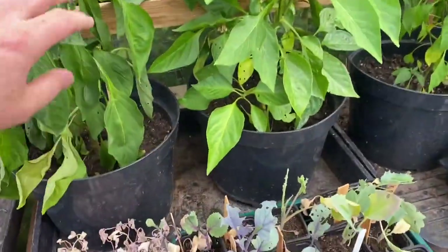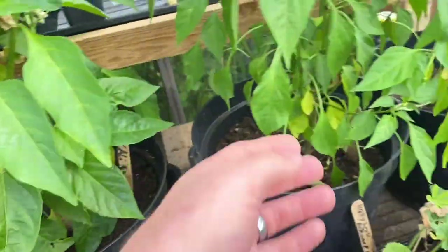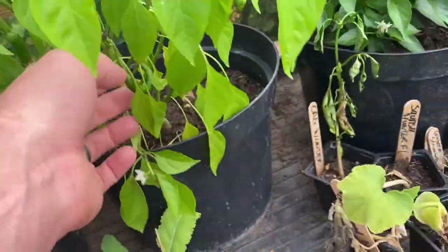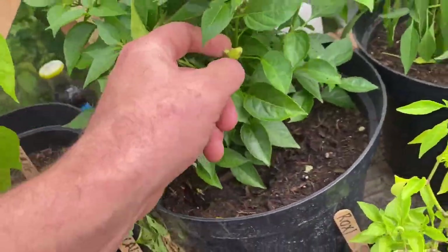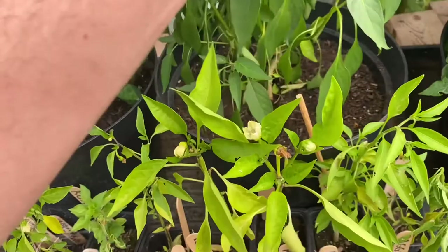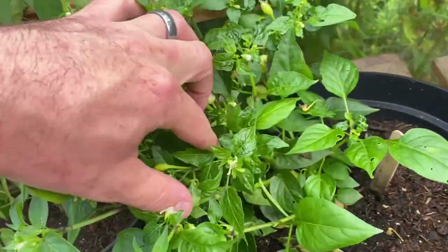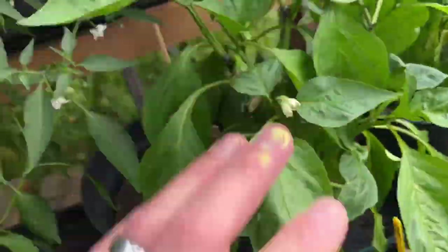The peppers and the chilies — the California Wonders are just starting to put fruit on. The chilies: that one's starting to turn red already, another green one popping in, this little one's putting some fruit on, and a couple more peppers on the California Wonders.